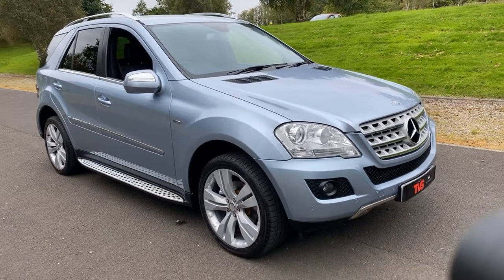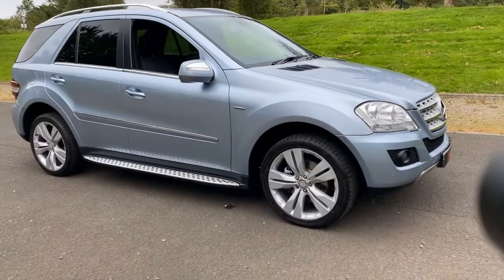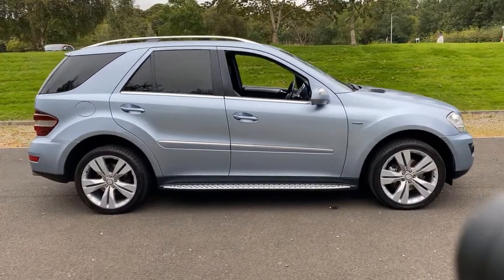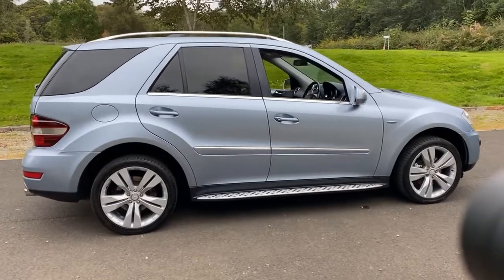Hi there. Here we have the 2009, on a 59 plate, Mercedes ML 300 CDI Blue Efficiency Sport in a lovely light blue metallic with half leather, half Alcantara interior.